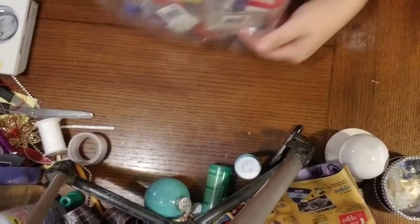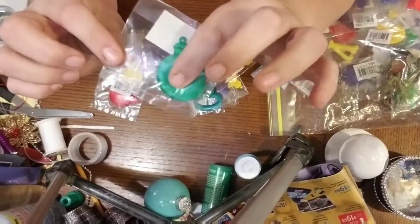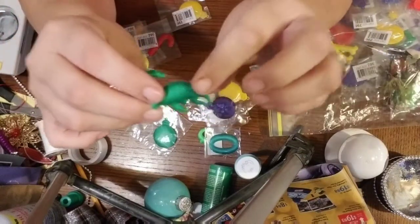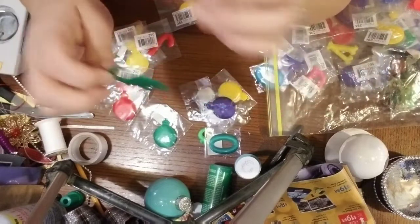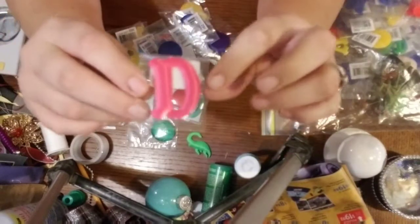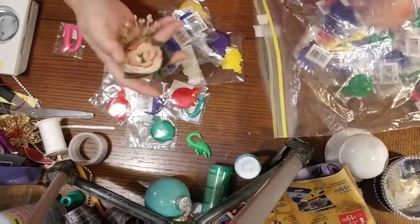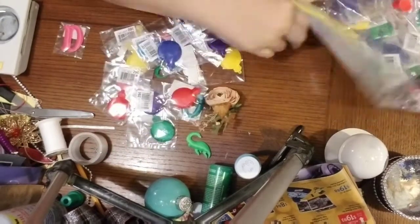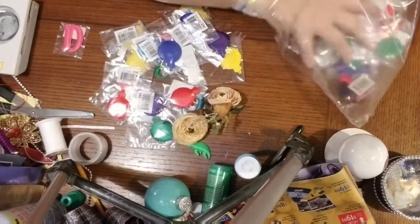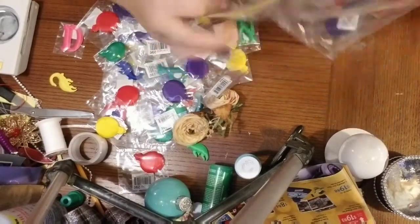So I got a bag of goodies here and I'll pull them out so you can see them. I've never ever seen these things — they're like fabric, like little foam things. You've got a Christmas candy cane, look at this dinosaur, and a snowman — got letters. They are just cute as heck! In that bag they also had a couple flowers. Look how cute these are, and the whole bag was 25 cents!